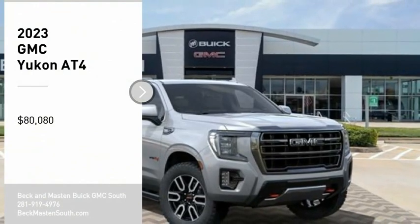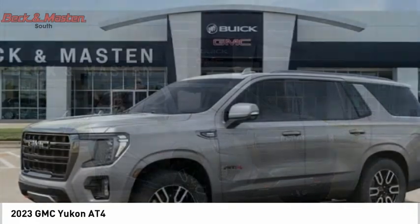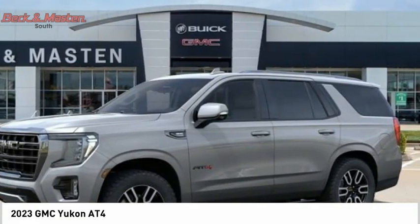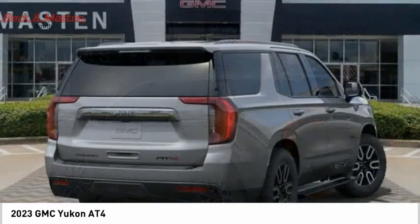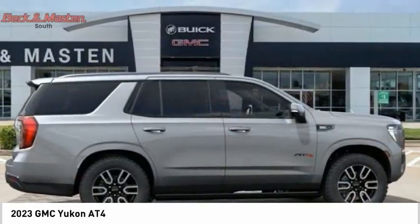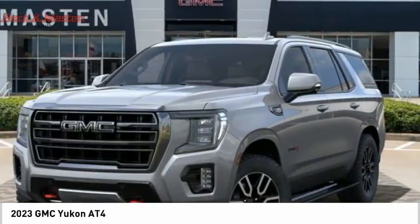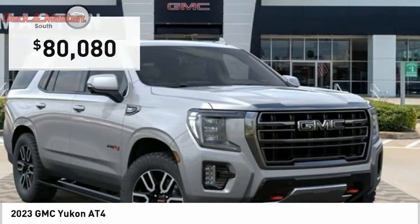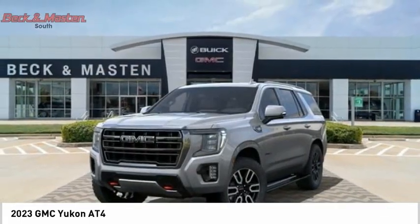Take a ride in the 2023 GMC Yukon. Peace of mind comes standard with GMC's 100,000 mile five-year powertrain warranty and Yukon's five-star frontal crash test rating. Boasting a Vortec 5.3 liter V8 with active fuel management and flex fuel, the Yukon is agile and capable and is priced below $85,000. Here are some of this vehicle's great options.